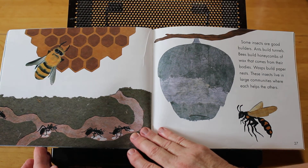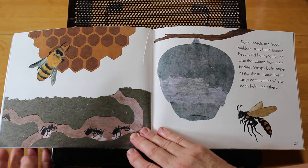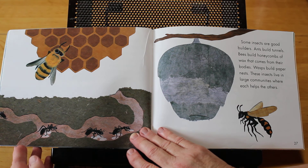Some insects are good builders. Ants build tunnels. Bees build honeycombs of wax that come from their bodies. Wasps build paper nests. These insects live in large communities where each helps the others.